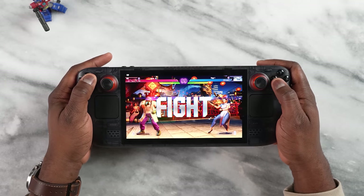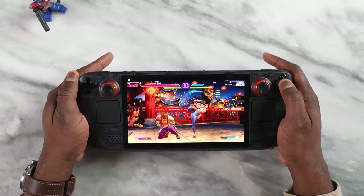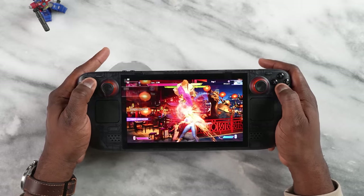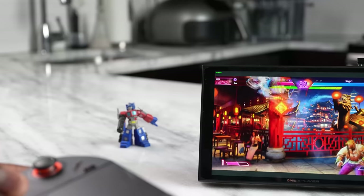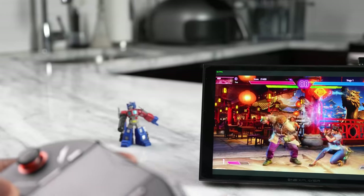The next game is Street Fighter 6, playable on all the devices. We got the same 60 frames per second across all devices — the Steam Deck OLED, the regular Steam Deck, the ROG Ally, the One X Player 2 Pro, and the Legion Go all performed equally here.